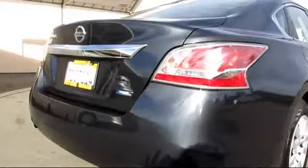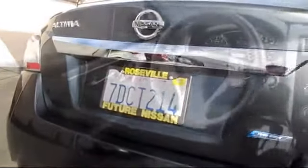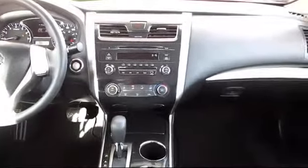Every Nissan certified pre-owned vehicle must pass our rigorous 150-point inspection. And every Nissan certified pre-owned vehicle is backed by Nissan with a 7-year, 100,000-mile limited warranty from the original purchase date. Additional benefits include emergency roadside assistance, towing assistance, rental car reimbursement, and more.